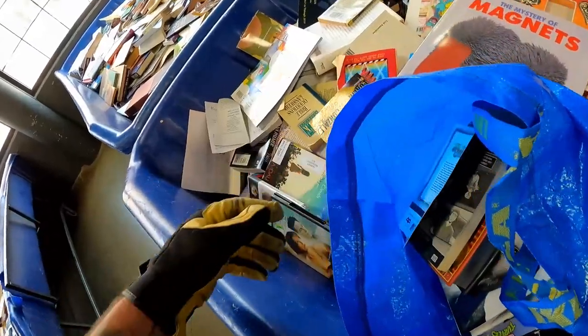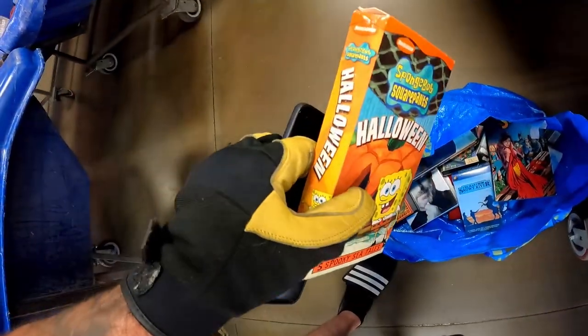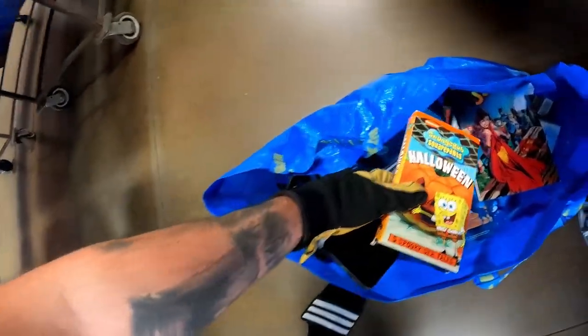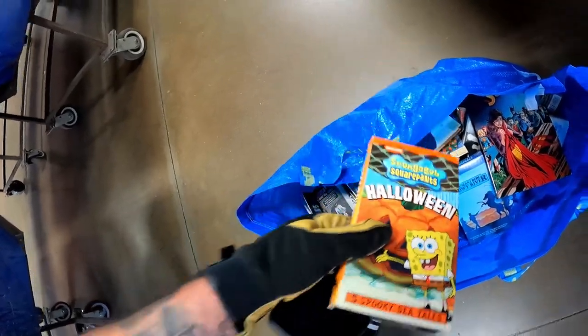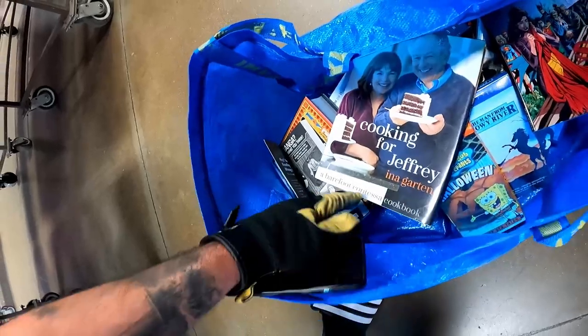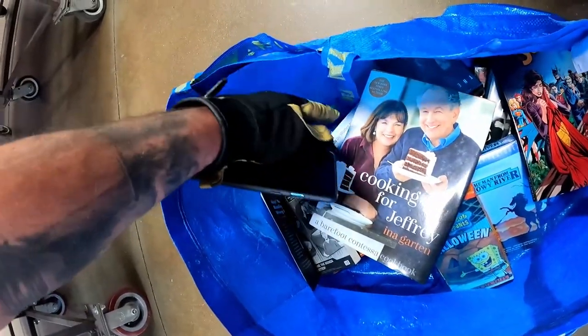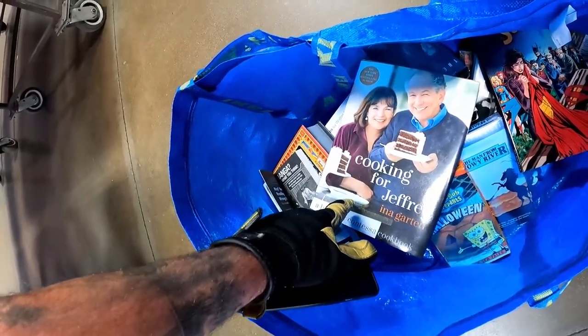I've never seen this SpongeBob Halloween special VHS before, so we're going to grab that for sure. It'll be a four or five dollar item in the booth, but get enough of those and we're good. Also found an Ina Garten cookbook — she's pretty popular.